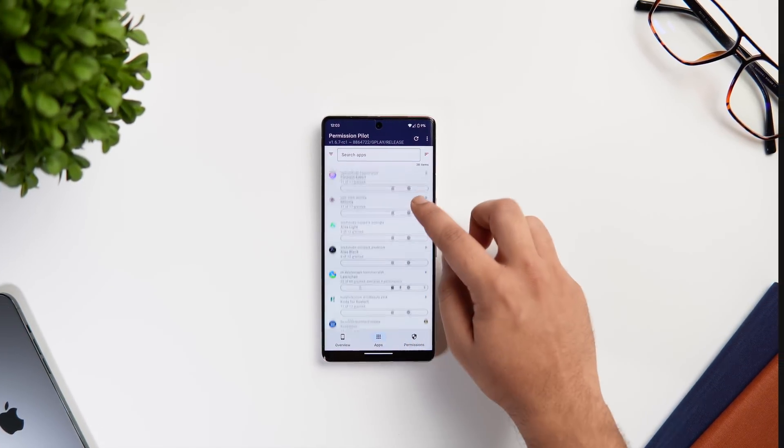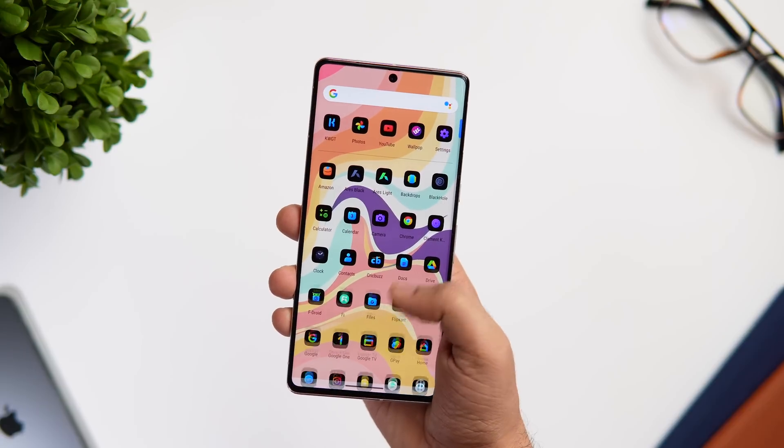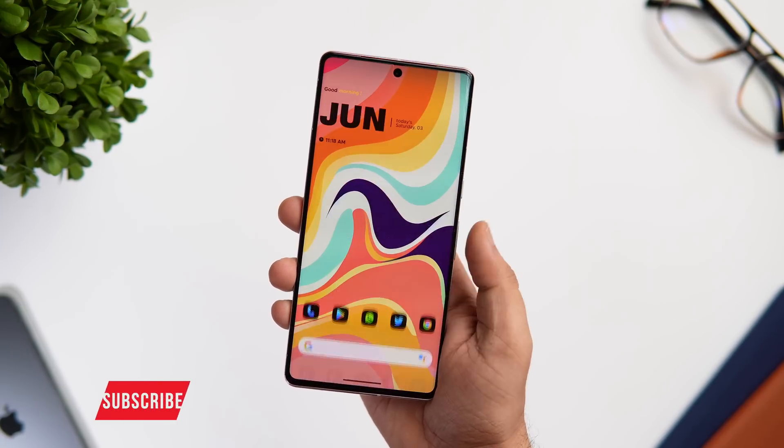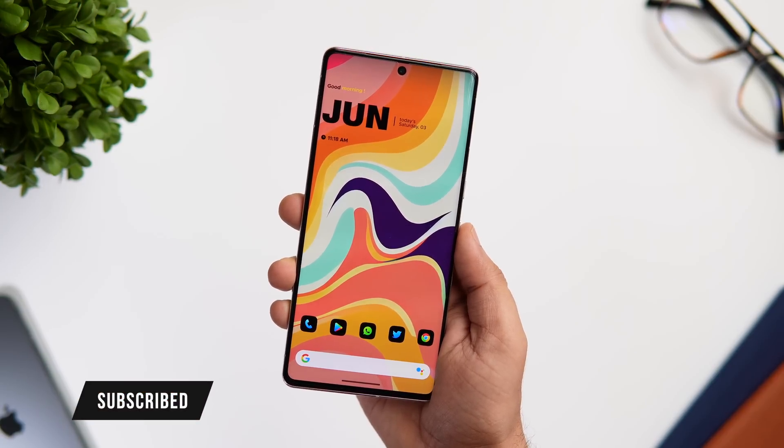So that's pretty much it for this video — these are some amazing applications that you need to install for the month of June. If you guys liked this video, be sure to hit that like button and subscribe to the channel if you haven't already. I'm Mr. Android and I will see you guys in the next one.